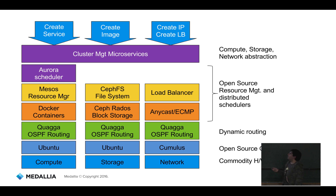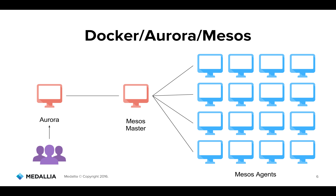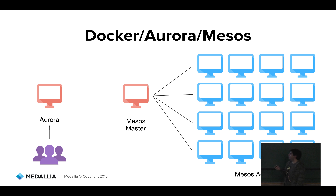We also use different technologies based on dynamic routing and networking to make everything work together. How many of you have heard of Docker? About Mesos? One of you. And Aurora? Even less. So let me explain how these three work together.